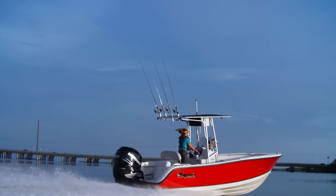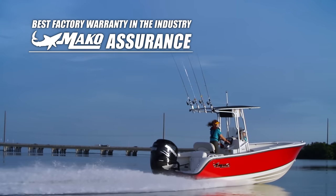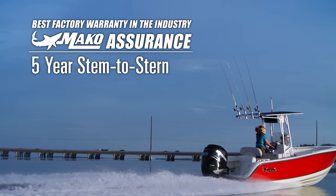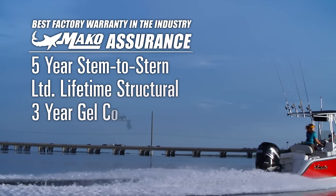Like all Mako models, the 204 Center Console is backed by Mako Assurance, the best factory warranty in the business — five years stem to stern, a limited lifetime structural warranty, plus a three-year gel coat warranty.